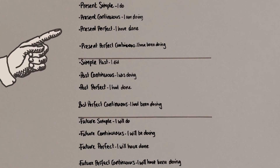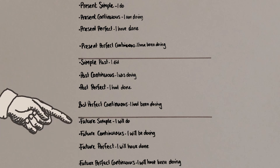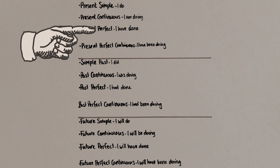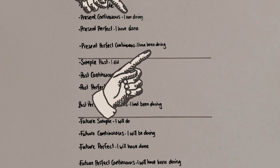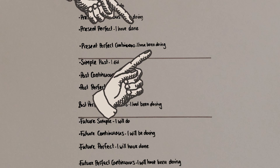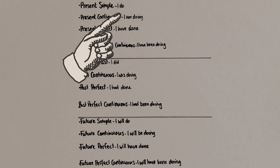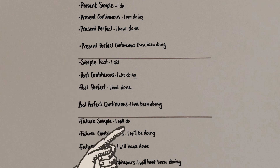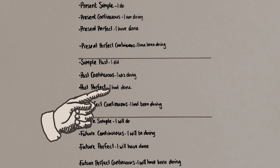So let's just recap. There are twelve tenses — four of them are present, four of them are past, four of them are future. They all use the same structures: simple, continuous, perfect, and perfect continuous. The two continuous structures always use 'be' plus the verb in its -ing form. The perfect tenses always use 'have' plus a past participle. To move these structures from the present to past and future, all you have to do is conjugate the first verb. 'Do' becomes 'did' and 'will do.' 'Am' becomes 'was' and 'will be.' And 'have' becomes 'had' and 'will have.'